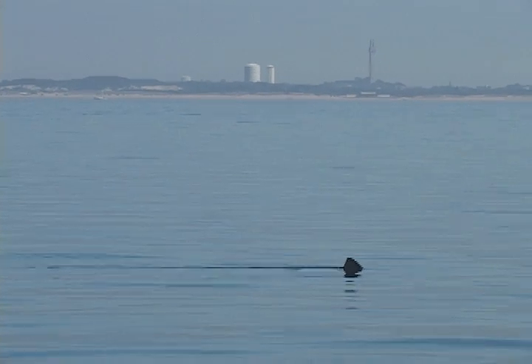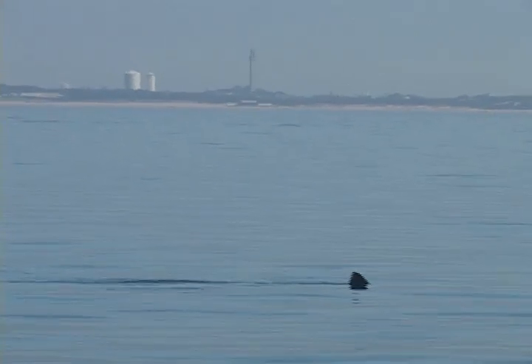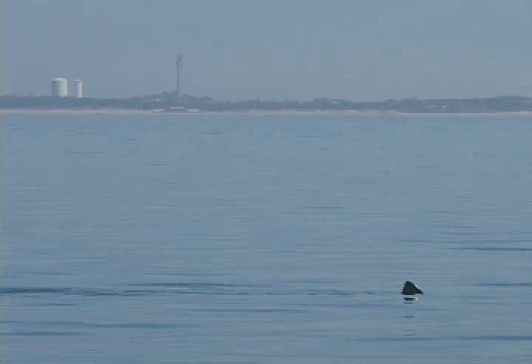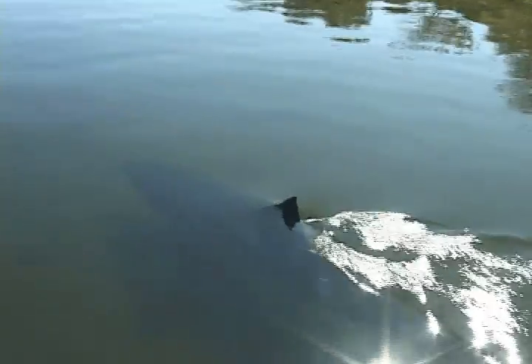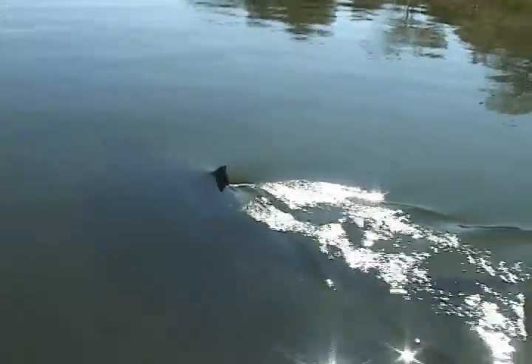Every year the Massachusetts Division of Marine Fisheries Shark Research Program receives reports of white sharks in our coastal waters. Although confirmed sightings of white sharks are on the rise, the majority of these reports turn out to be cases of mistaken identity.